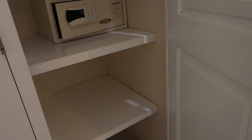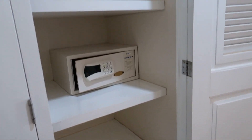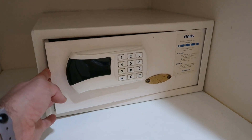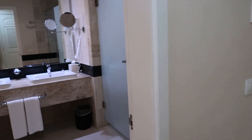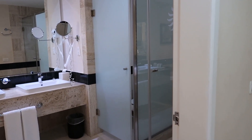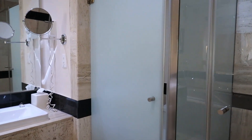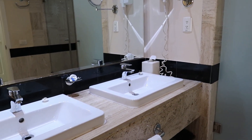In the next closet here we've got some additional storage just on the bottom and all the way up. We have an in-room safe here to secure your valuables during your stay. From the closet area, this is going to be the entrance into the washroom area, and this is a big difference between the adults-only rooms and the regular rooms that you'll find in the villas throughout the resort.